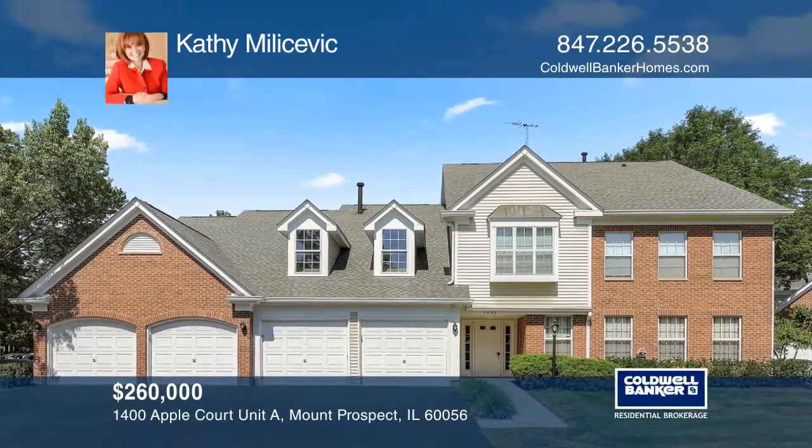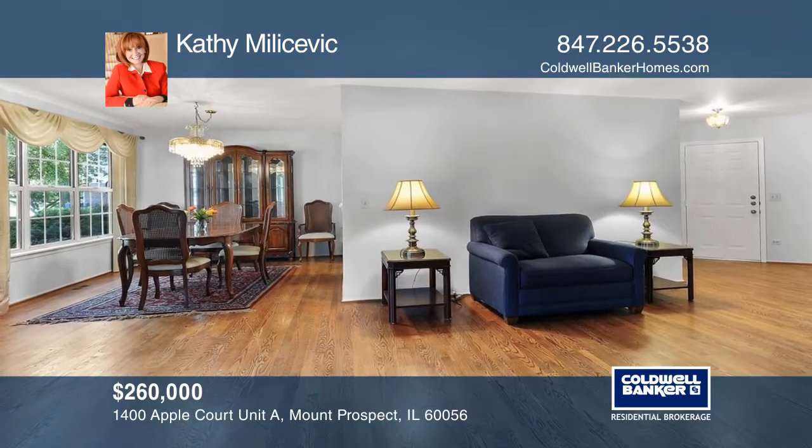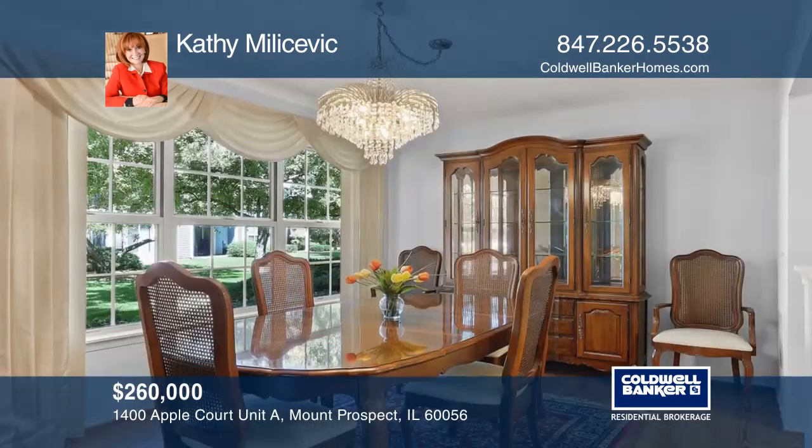This beautiful end-unit condo has been meticulously maintained. The large living dining room has hardwood flooring.